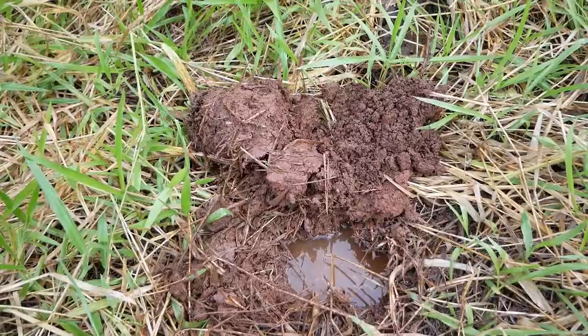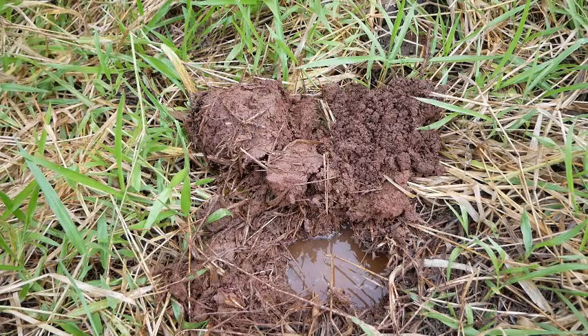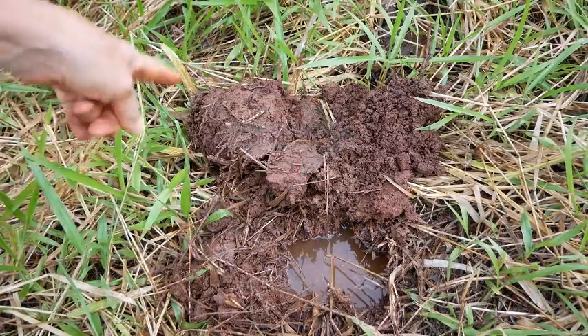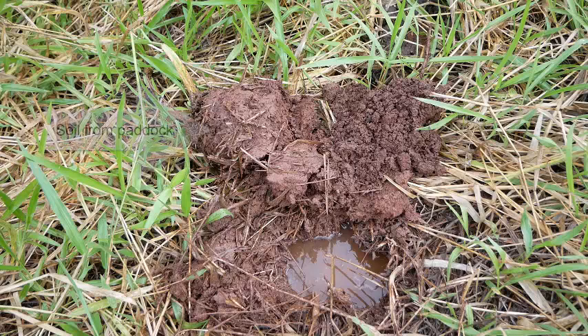Now it's starting to rain again, but I really wanted to come out and do this because this is something I've noticed when I've been planting trees in the alleys — that the water just doesn't hang around so long as it does in the surrounding paddocks. And as you can see, the soil on the right is from inside the alley and the soil on the left is from inside the paddock.